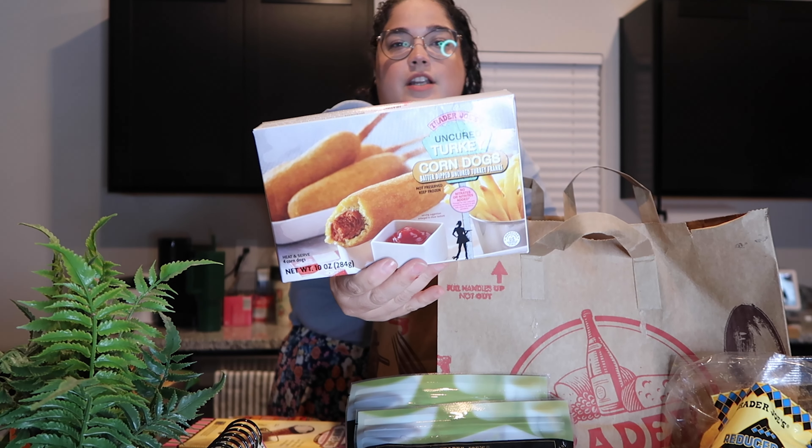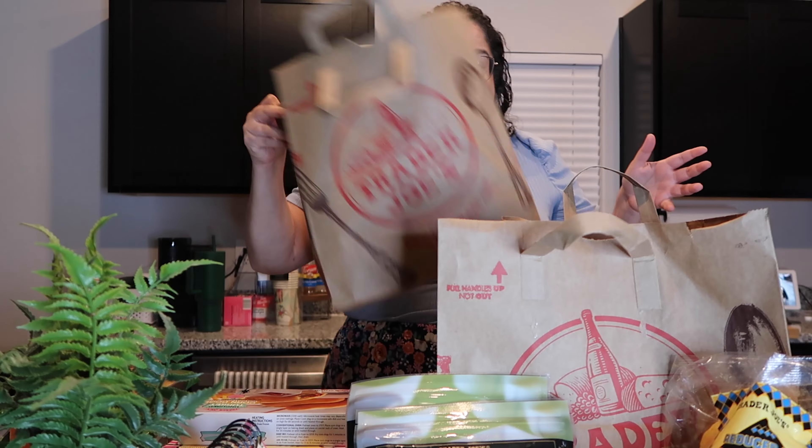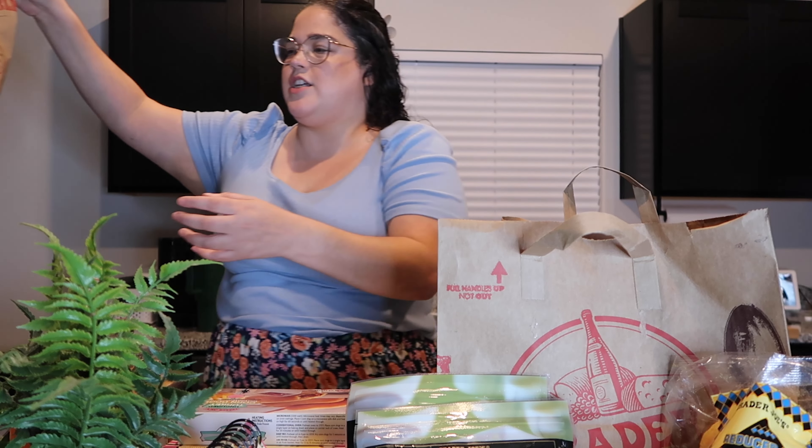Another Weight Watchers thing — I found these when I was on Weight Watchers. They're turkey corndogs. They taste just like corndogs and they're delicious, and they're made out of turkey. Turkey is supposed to be healthier in general.